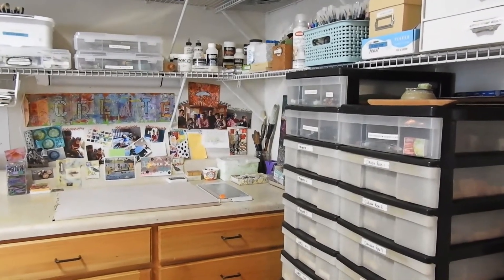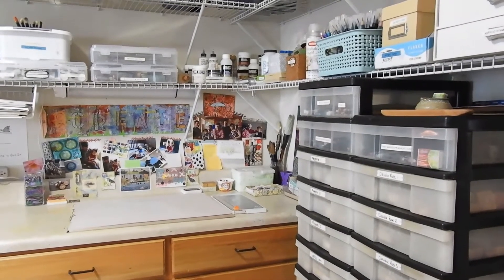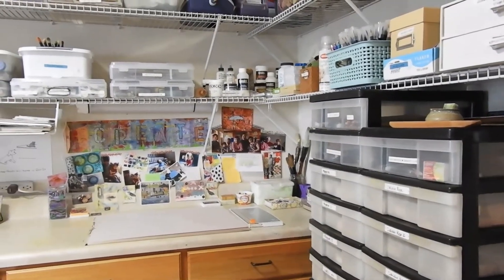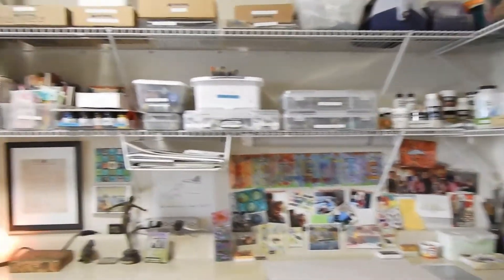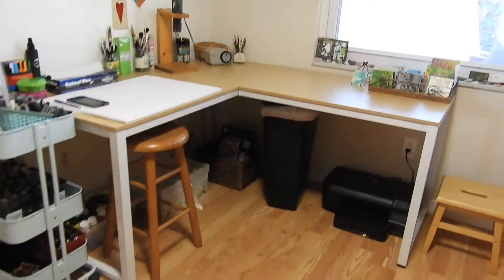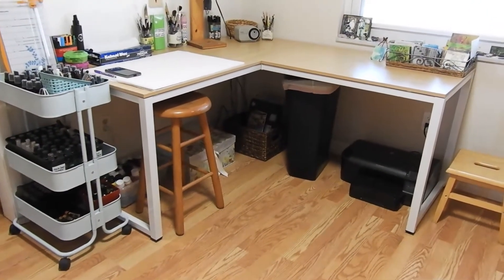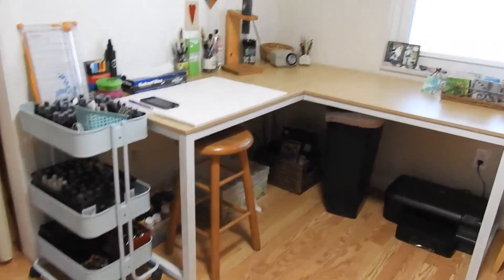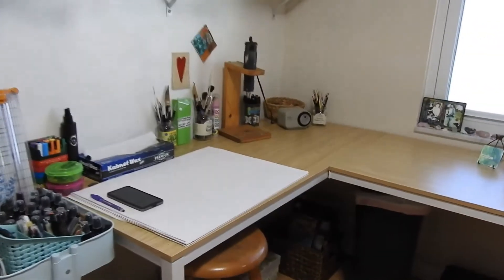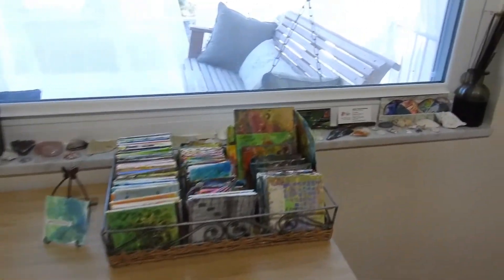I reorganized my studio and made more space for myself. My desk used to be here and now I have this lovely table that Stephen helped me with. I have lots of space to work and a nice window to look out.